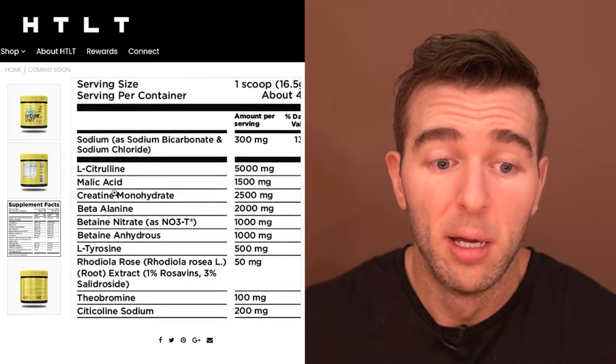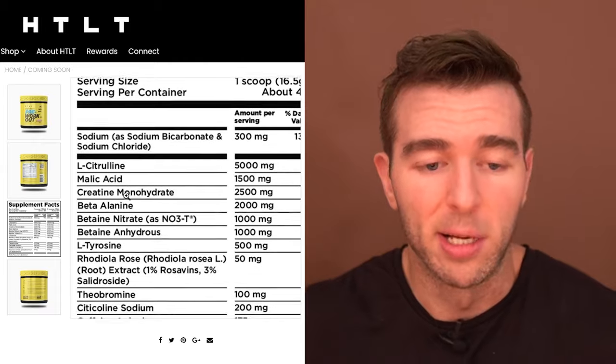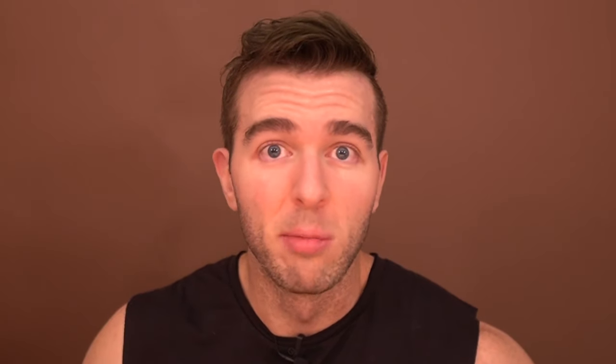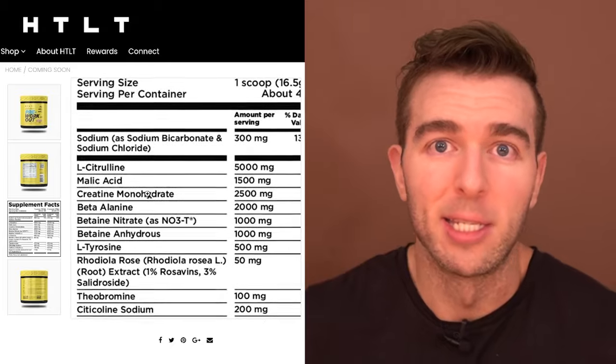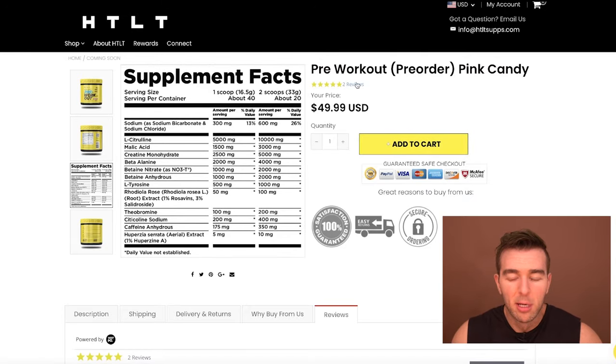Some of the stuff off the bat is pretty close to my recommendations — breaking down the L-citrulline from the malic acid so you're not artificially inflating your claims and deceiving the customer. Creatine monohydrate is at an adequate dose. How many people keep saying you need just 3,000 milligrams? No — it depends on body weight. It's not that every single person gets away with 3,000 milligrams the same as the next guy who weighs 50 pounds more.